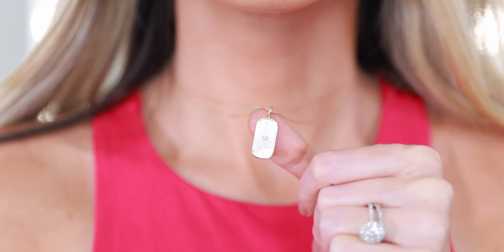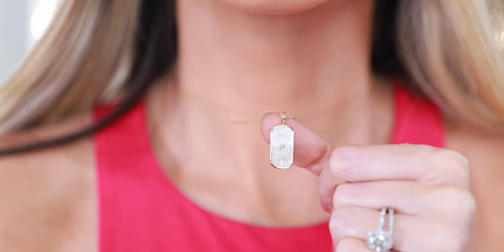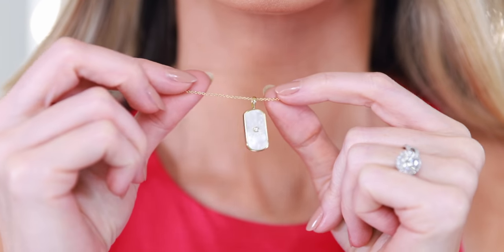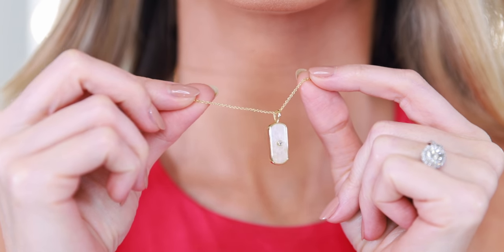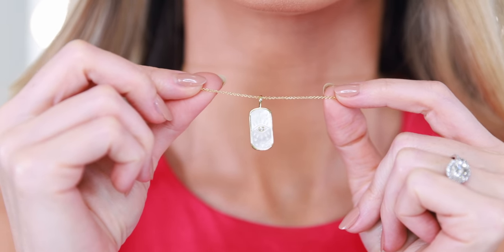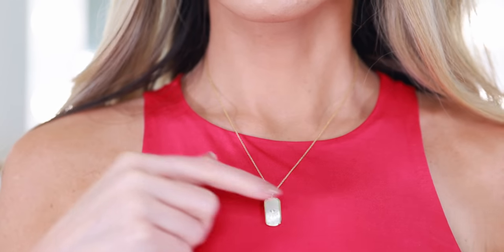Before we begin, I want to quickly tell you about the sale going on at Ana Luisa. They are offering 20% off site-wide and they sent over a couple new pieces to celebrate. Today I'm wearing the Fortuna necklace — it's originally $75 but on sale it's $60 and there's no code needed. The 20% off just applies automatically.